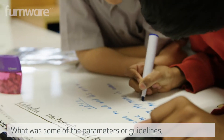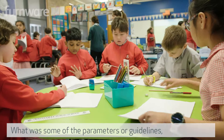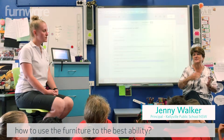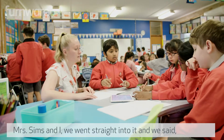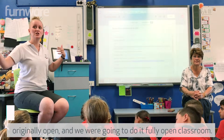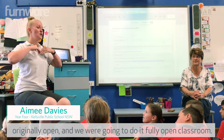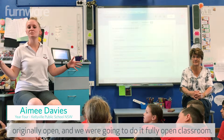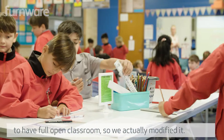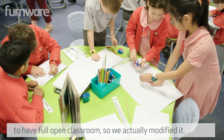What were some of the parameters or guidelines on how to use the furniture to the best ability? Mrs. Simms and I went straight into it and said we're going to do this. We actually started with the doors originally open and were going to do a fully open classroom. However, we decided that it would probably be a little bit difficult, so we modified it.